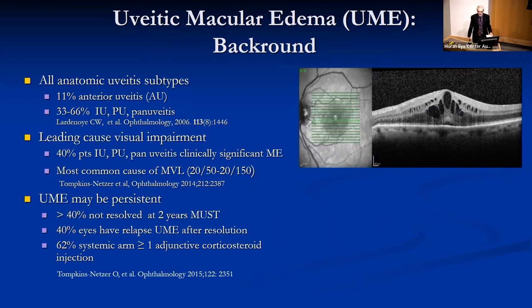I'm going to give you an overview of what's new on the treatment of macular edema and uveitis. This will be followed by presentations by Akbar Shakur, Marissa Larchel, and Marcus Altman on surgical and local and systemic treatment.